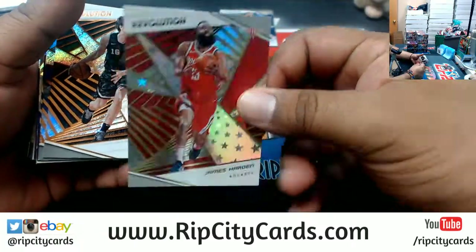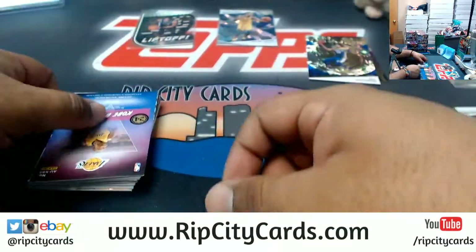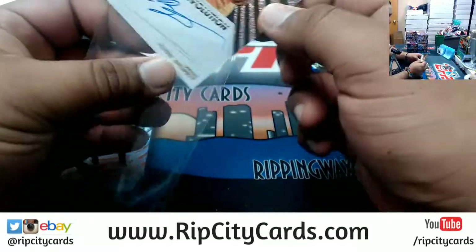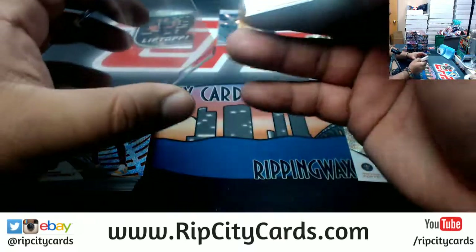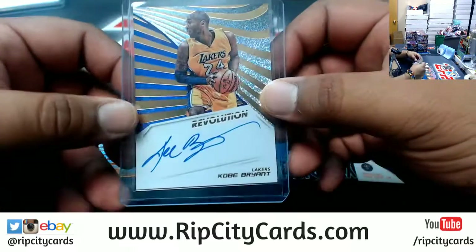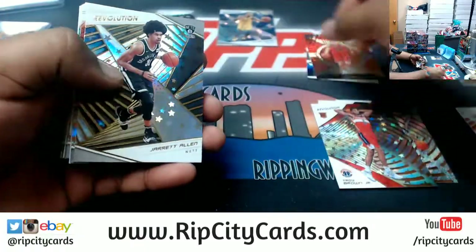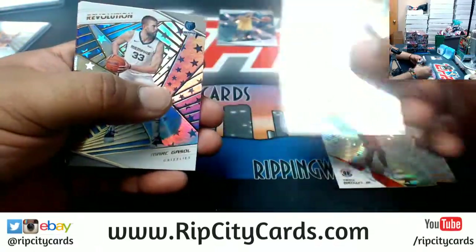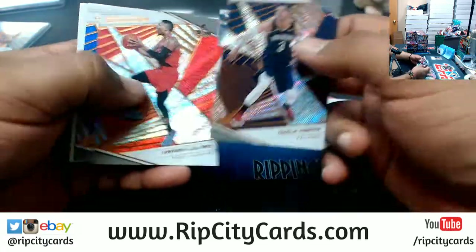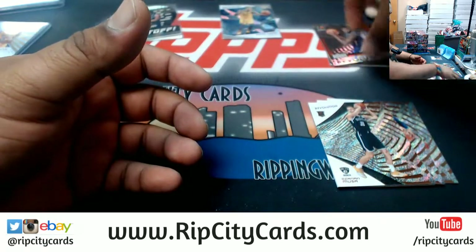Rookie Michael Porter for the Nuggets — that's an Astro. Again, variations on the back of the card. That is a Ben Simmons Impact insert there. And the Mamba cannot wait to come out — Kobe Bryant with the on-card Lakers auto! If you like nice things, that is the way to go right there. That is real nice, and it's got the Kobe sticker on there so you know it's real. One box down and we've already hit a Kobe auto. That's pretty sweet.